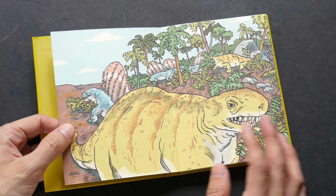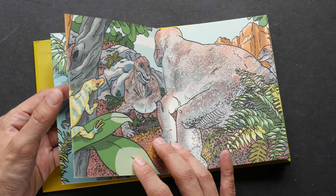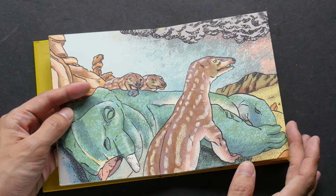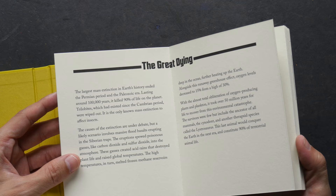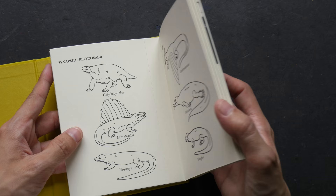This is volume five. Now there are more dinosaurs. I really like the coloring style and the texture — this is really cool. And this is the part where the mass extinction happened at the end of the Paleozoic era. These are the different dinosaurs.